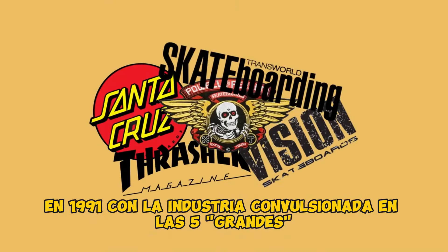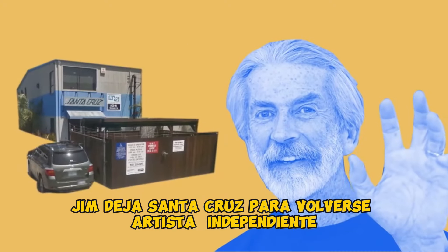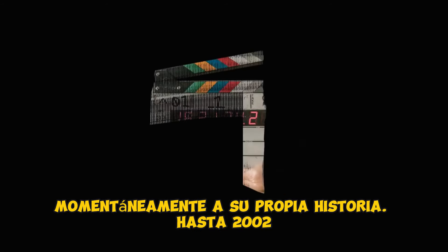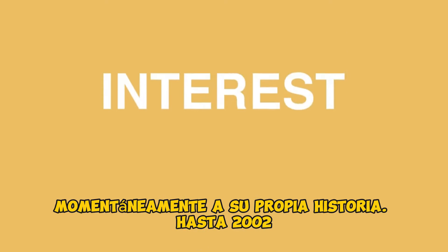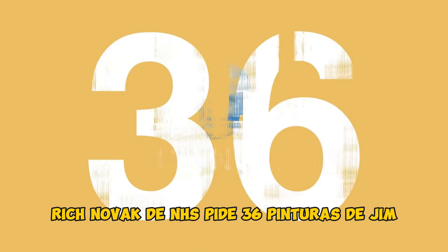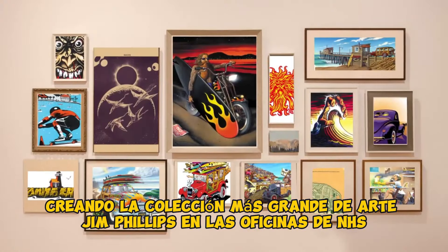In 1991, with the industry upheaval of the Big Five, Jim leaves Santa Cruz to return to freelance art. Over the course of the next decade, skateboarding turns its back momentarily on its own history. Cut to 2002, an interest in skateboarding's past undergoes a renaissance, and Rich Novak of NHS orders 36 paintings from Jim, creating the largest collection of Jim Phillips art at the NHS offices.